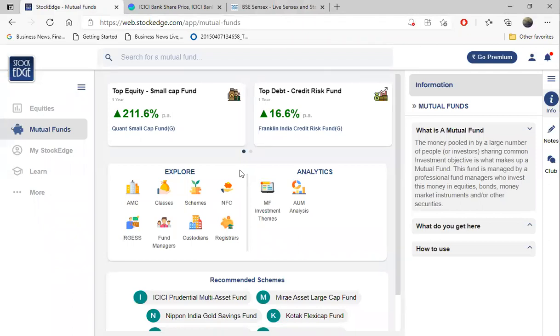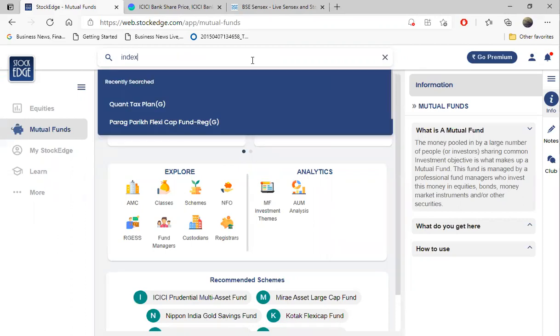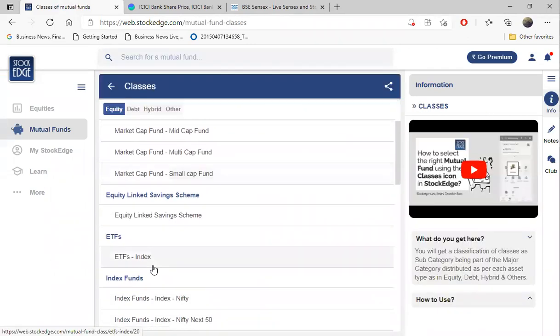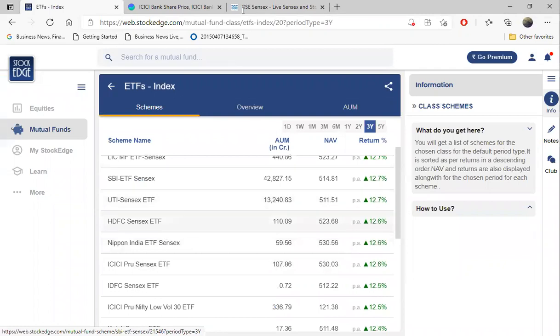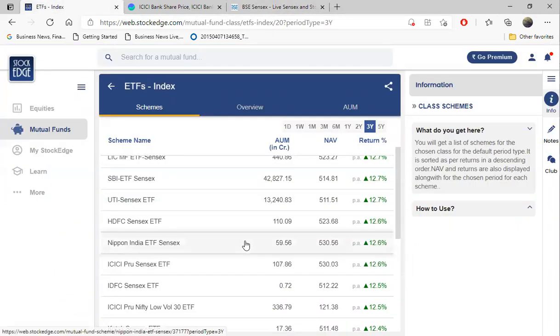Second question: is it advisable to have an FD? Strictly no. FDs are giving returns of 6 to 7 percent, which is very less compared to rising inflation. Never go for FD as of now. If you are not confident, go for an index fund - let's say a Nifty index fund. What index funds do is if sensex falls by one percent your fund falls by one percent - it's a very safe way to play inside the market. But in the long run, say two years, you will get much more returns compared to your FD.